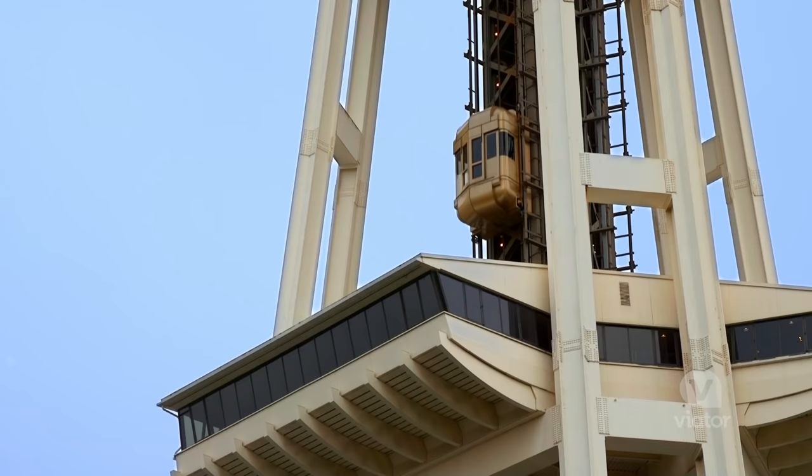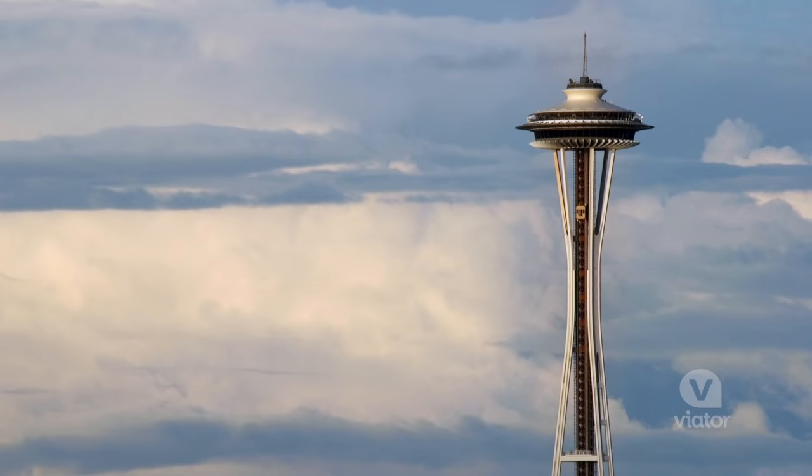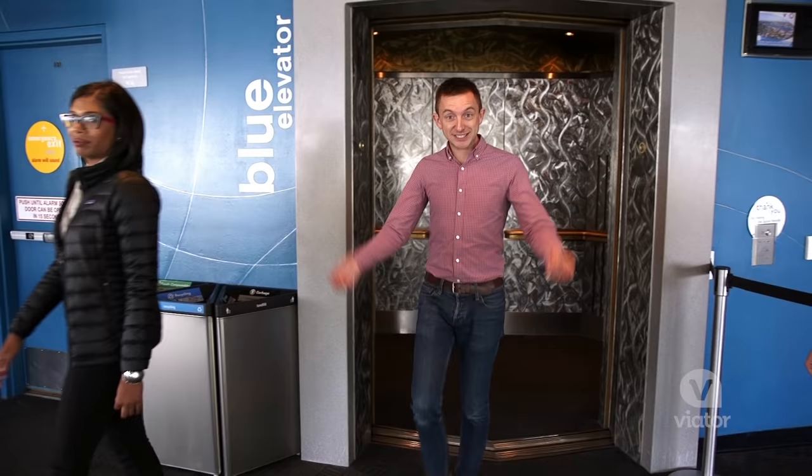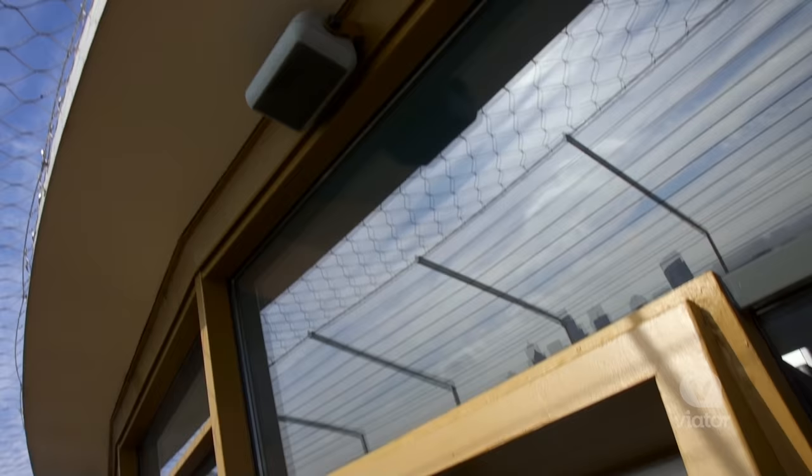Alright, let's head up the elevator. 43 seconds flat and we are up in the observation deck.